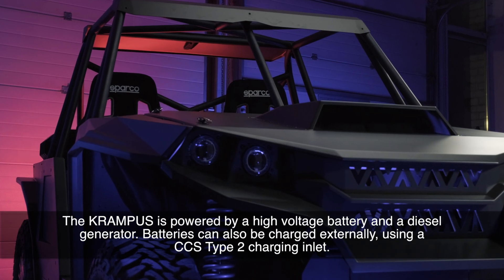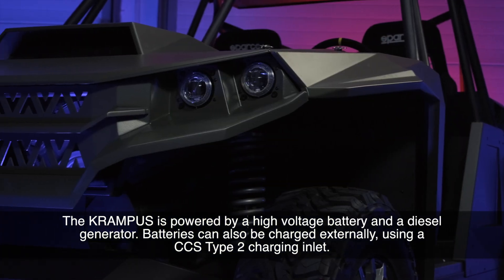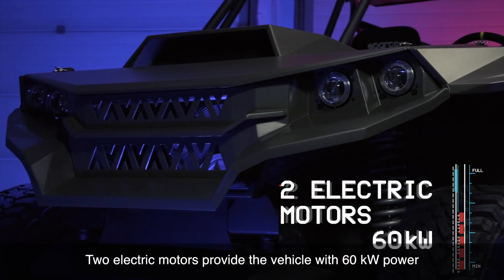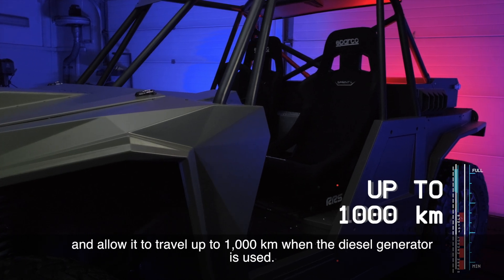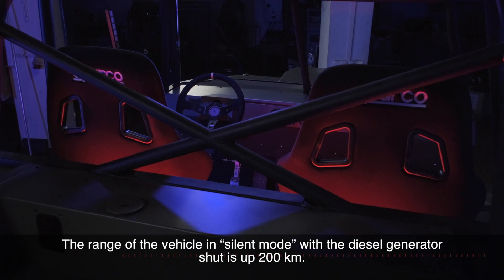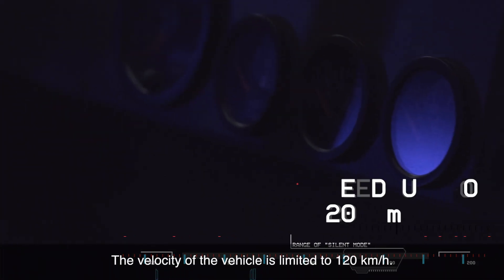The Krampus is powered by a high-voltage battery and a diesel generator. Batteries can also be charged externally using a CCS Type 2 charging inlet. Two electric motors provide the vehicle with 60 kilowatts of power and allow it to travel up to 1,000 kilometers when the diesel generator is used. The range of the vehicle in silent mode with the diesel generator shut off is up to 200 kilometers. The velocity of the vehicle is limited to 120 kilometers per hour.